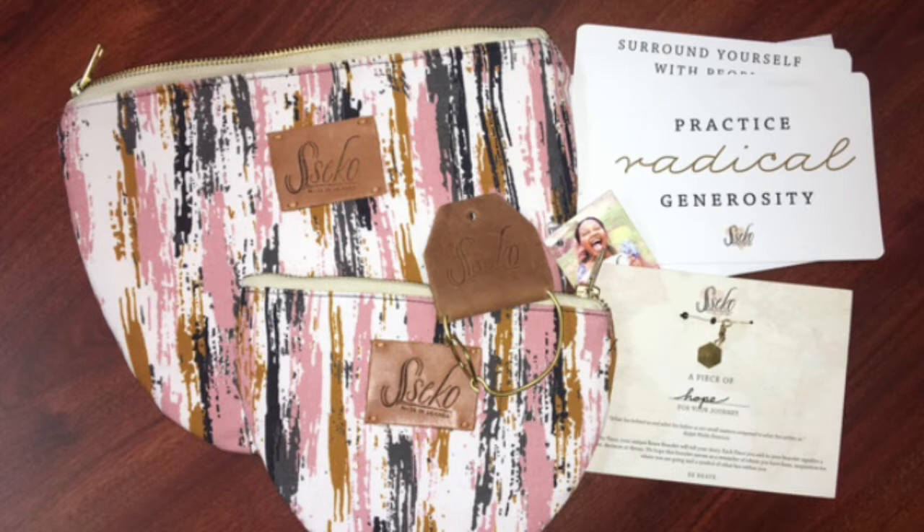The cool thing about Seco is they provide employment and scholarship opportunities to women in Uganda who are working to pursue their dreams and overcome poverty. We want to give them a special shout out because they donated these items to us to give away in CX Gifts Back. So thank you, Seco team. We appreciate it so much and we are so thankful for you, especially this holiday season.